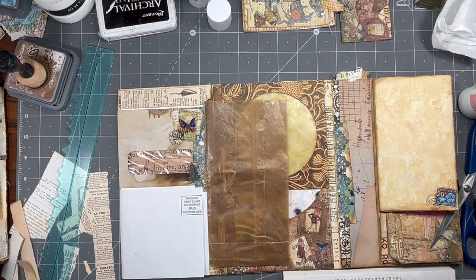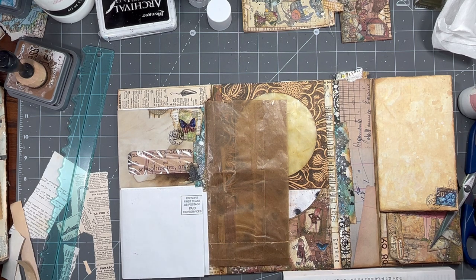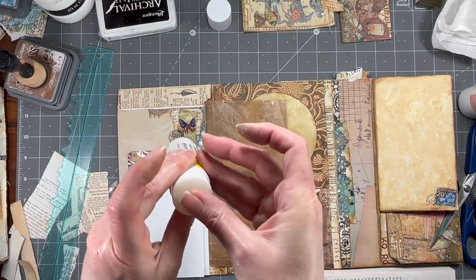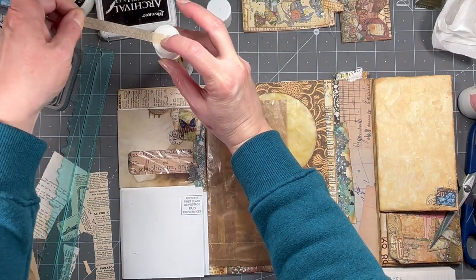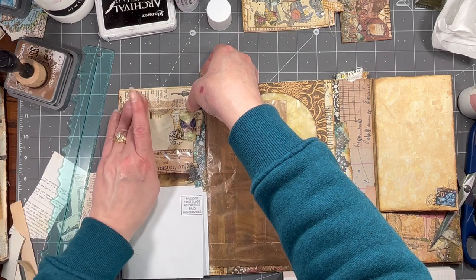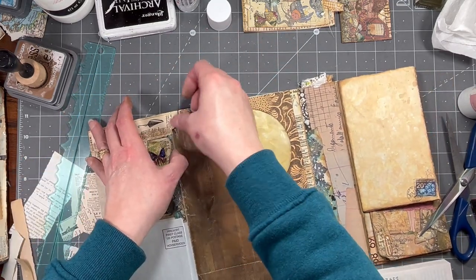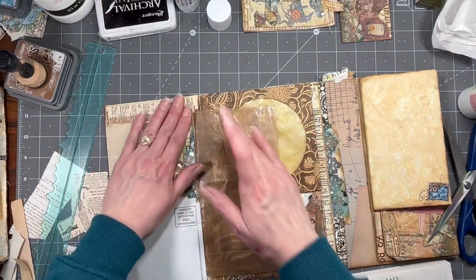I might put a little washi right there if I can find some I want. I should make some more. But I mean that would be a little big for there anyway. This is Tim Holtz — I have no idea what washi he's got going on. I think that will be all right stuck there because it will just be on the edge of that bag — no big deal.